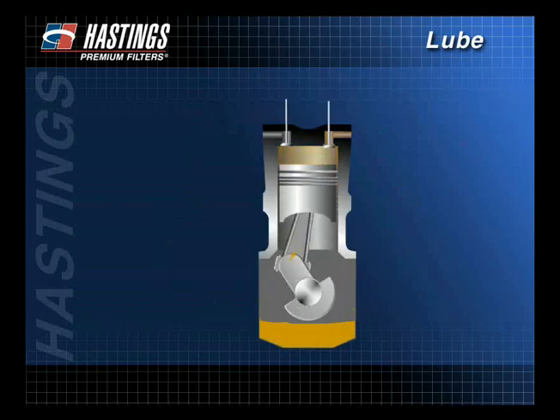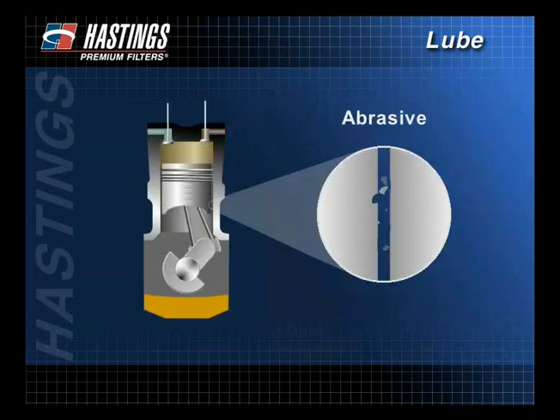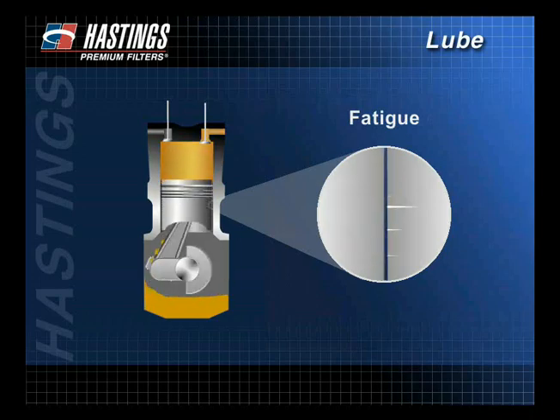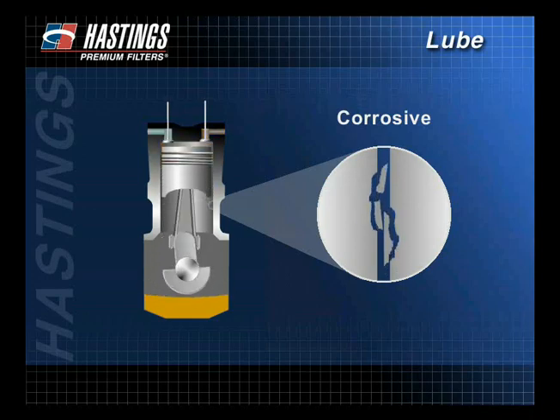Proper lubrication is important because an engine wears in many different ways. Adhesive wear results because moving parts tend to stick together. Abrasive wear is caused when hard particles wear adjacent surfaces. Fatigue is surface failure that results from the reversing of loads. Corrosive engine wear is the loss of material over a large area.